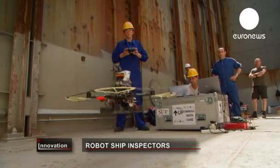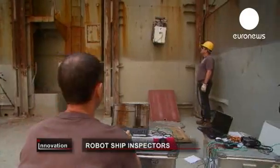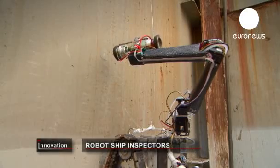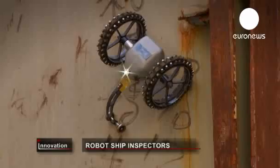Whether they're flying, crawling, or depth scanning, the robots are designed to scrutinise the ship from every angle. The aim is to offer a flow of accurate information to surveyors and thereby cut time and costs.